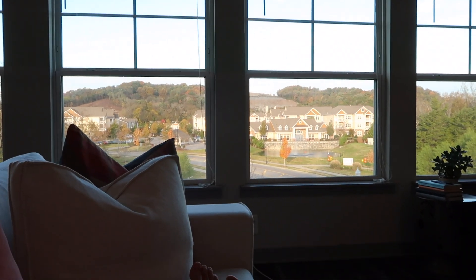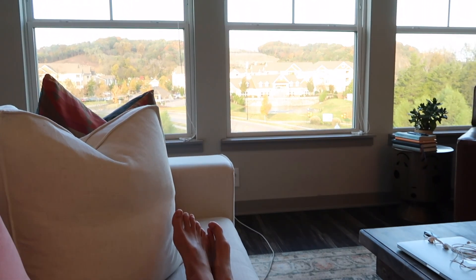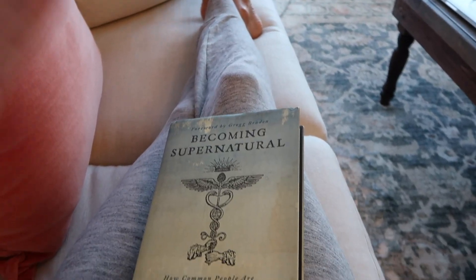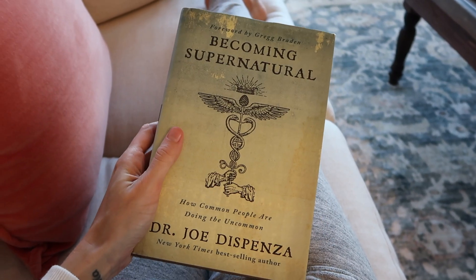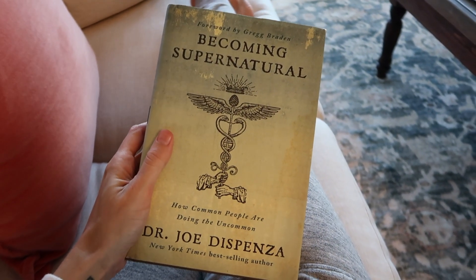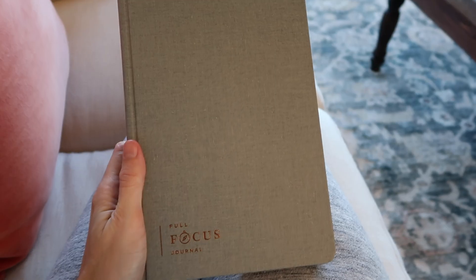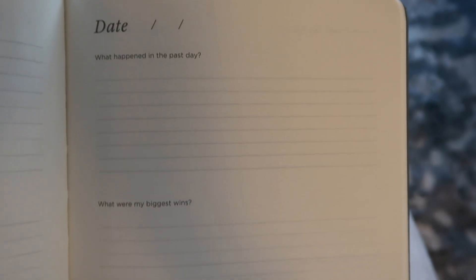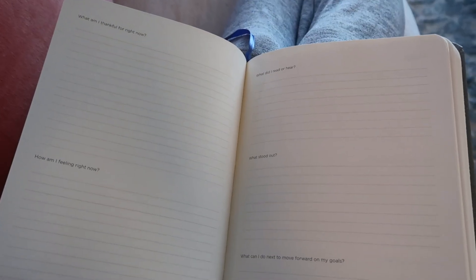After I get that going, I sit down on my couch and I start to do a little bit of reading. Right now I'm reading Dr. Joe Dispenza's book Becoming Supernatural. If you are somebody who is interested in healing your body or your mind, absolutely pick this book up. I also love filling out my journal in the morning — I use the Full Focus journal. It takes about 5 to 15 minutes depending on how much you write, and it's a really great way to get focused and grateful in the morning.